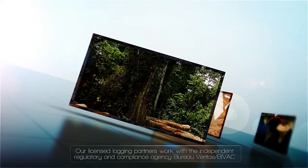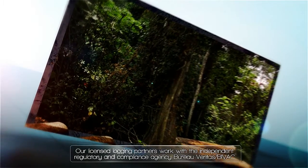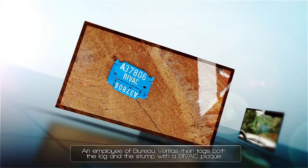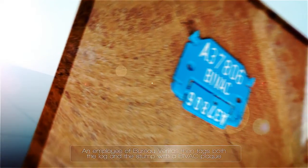Our licensed logging partners work with the independent regulatory and compliance organization Bureau Veritas. An employee of Bureau Veritas then tags both the log and the stump with a buyback plaque that identifies the log as being legally harvested, and it remains on the log until it arrives in Decatur, Georgia.